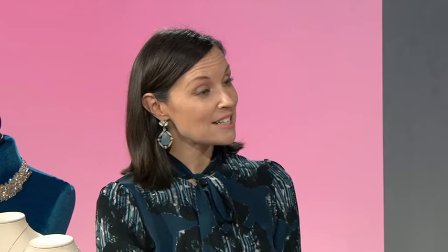Number four: jewelry. A lot of people leave the jewelry until even the week before — don't do that. Go to the shop, get lots of different options, and take it to your fitting. We've talked about necklines in another piece — the neckline is really important — so make sure you try your jewelry on when you have your dress fitting.